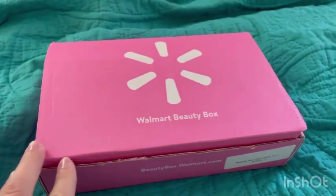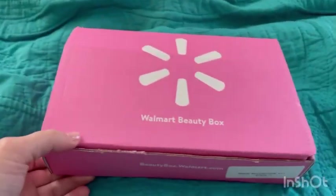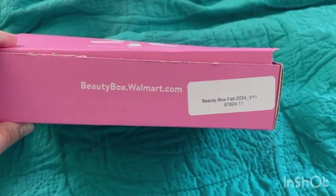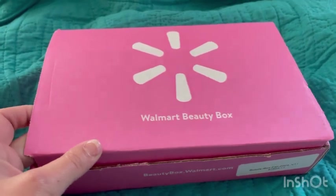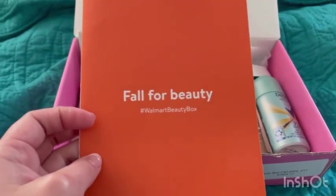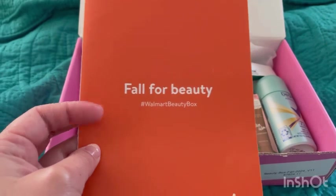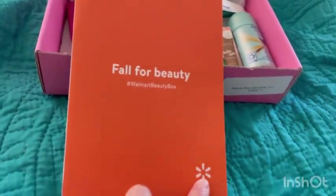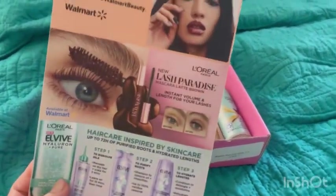Hi guys, welcome back to my channel! Today I am unboxing the Walmart Beauty Box — this is the second fall 2024 box. Let's open it up and see what we get. The first thing you'll find is this pamphlet called 'Fall for Beauty.' You can use the hashtag walmart beauty box, and it has the Walmart brand listed with all the stuff you'll get, plus other items on the back.